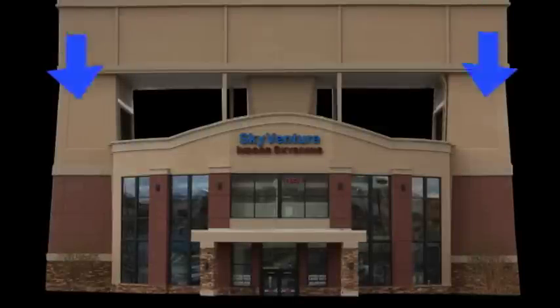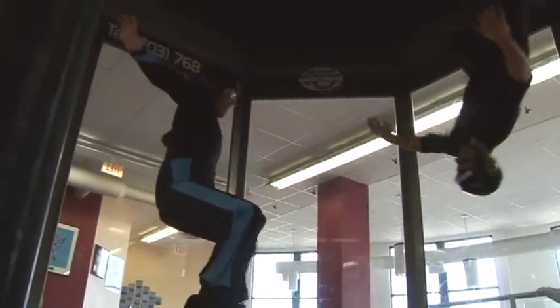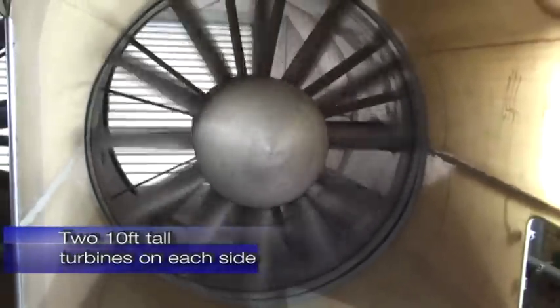The SkyVenture Colorado wind tunnel has a unique design which allows for the ultimate indoor skydiving experience. The tunnel is powered by four 300-horsepower fans that pull air through the chamber. There are two of these 10-foot tall turbines on each side of the building.